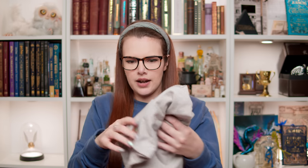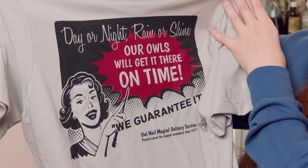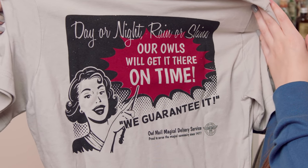This is a really exciting box so far. So owl post, I think, is the theme. Oh, we've got a t-shirt! It's a really nice kind of neutral gray colour as well, which I'm kind of digging. This is cool. So we've got Owl Mail, Magical Delivery Service on the front, which I think is pretty cool — but it doesn't end there, because BAM! We have got this on the back, which is really cool. It's kind of retro. It says: Day or night, rain or shine, our owls will get it there on time — we guarantee it. Owl Mail, Magical Delivery Service. Proud to serve the magical community since 1477. I mean, it's pretty cool. I do like that — very, very retro. And I do like the colour of this top as well. Yeah, I love that t-shirt. I think it's really cool.